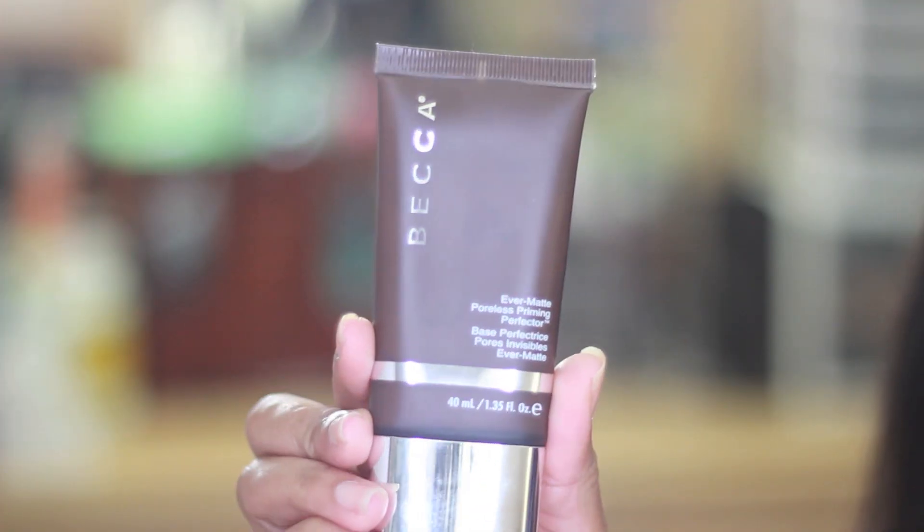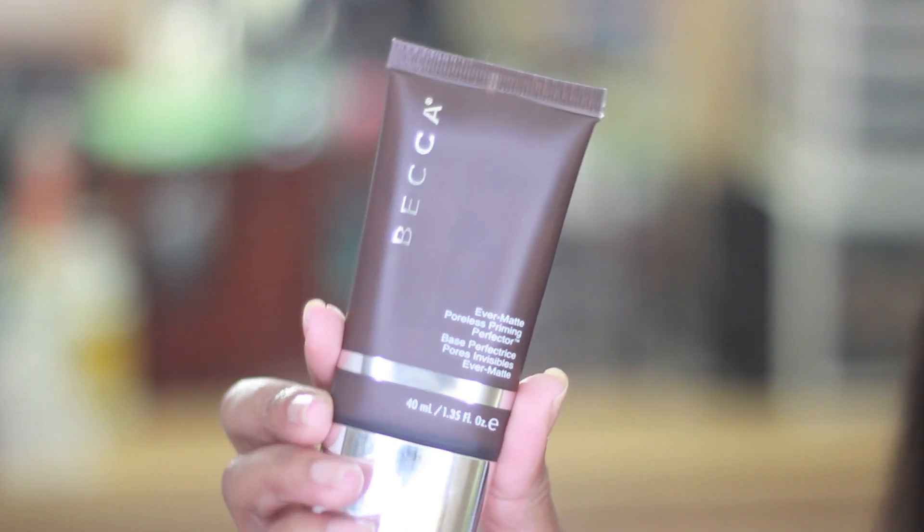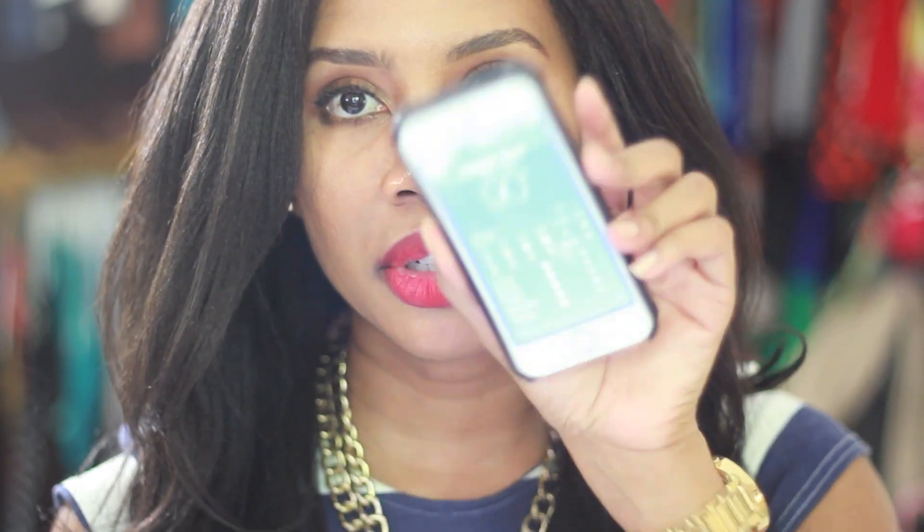Hi everyone, this is Miss Kibibi from Kibibi Hair. I just recorded my Love Your Hair Challenge Phase 3 video, and I thought this would be a really good time to give you guys a review on the BECCA primer that I bought a few weeks ago. It is currently 5:30 and the temperature outside right now is 90 degrees. I have been using the BECCA primer since my birthday.